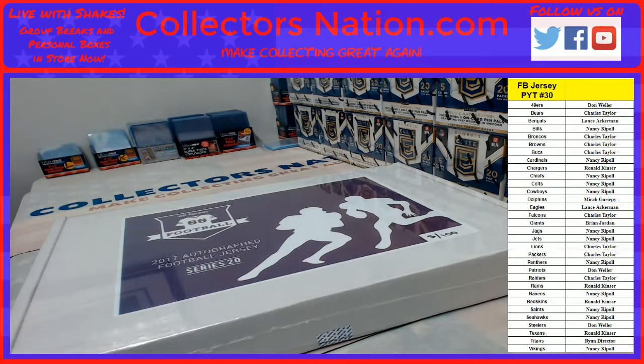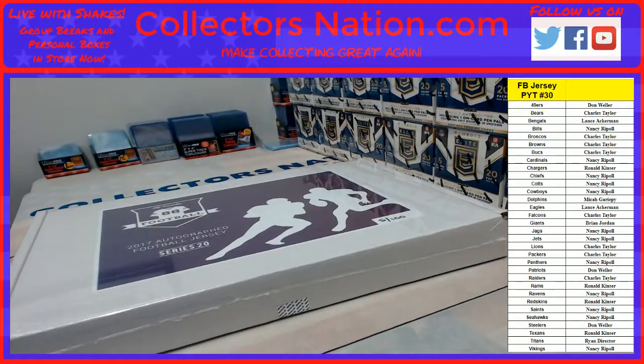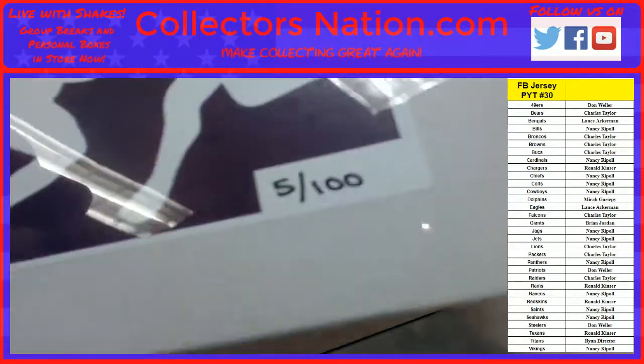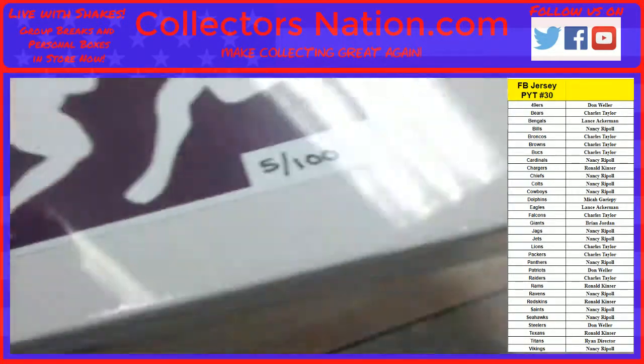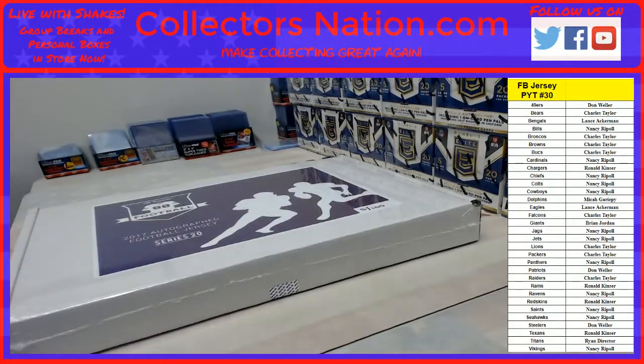All right guys, here we go. Sakes here, CollectorsNation.com. We got a one box PYT football jersey, number 30. We're doing box number five out of a hundred. Teams are on the screen. Everybody thank Nancy for getting this thing full for us.